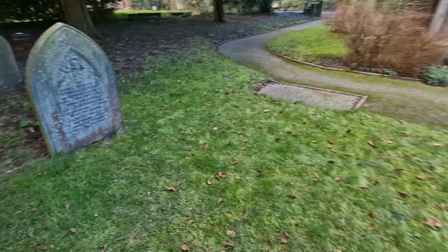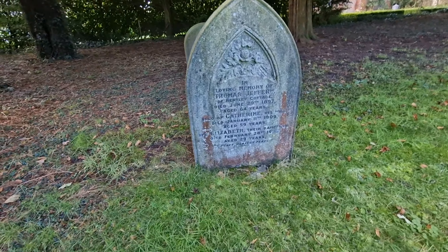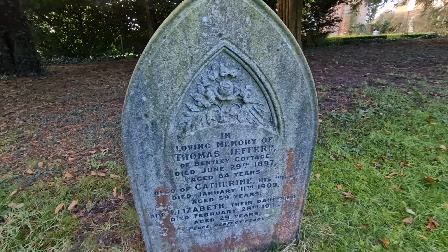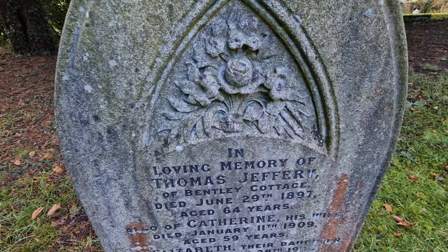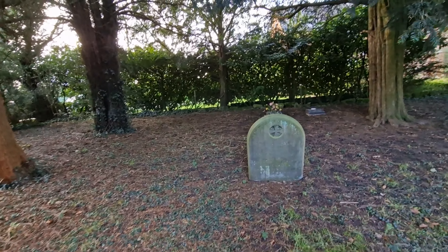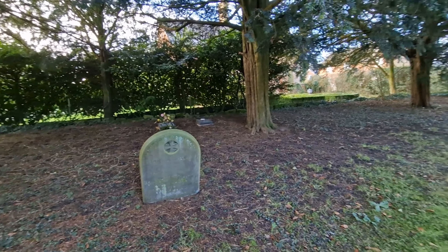Just a quick grave here — Thomas Jeffrey. Very nice looking, look at them roses. Beautiful. Some more there under the trees, hiding.